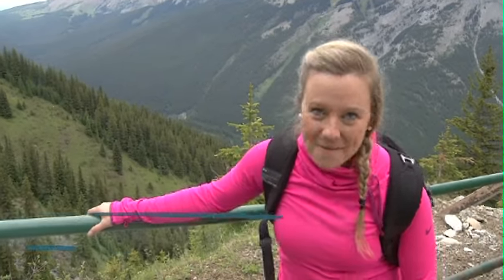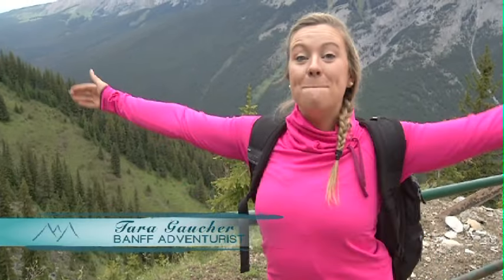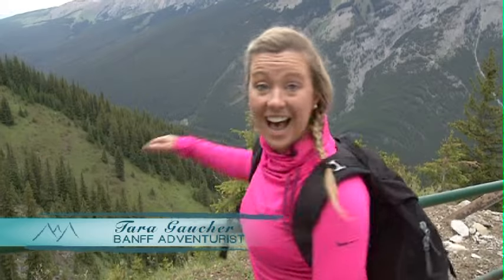Hi, I'm Tara Gauthier, your Banff Adventurist, and we are here at Mount Norquay. What a stunning view and I'm going to go try the Via Ferrata. Follow me.